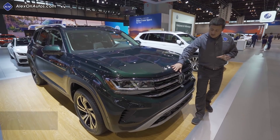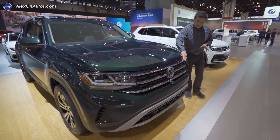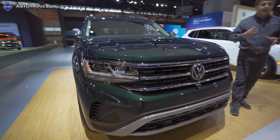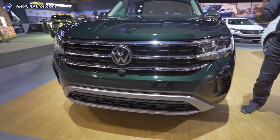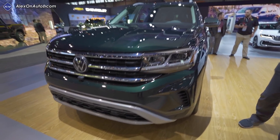For this year, the big change happens up front with a new front end and grille design. This keeps it more in line with the Atlas Cross Sport, which is the two-row version of the Atlas that I'll be driving in about a month or so — be sure and stay tuned for that full review.